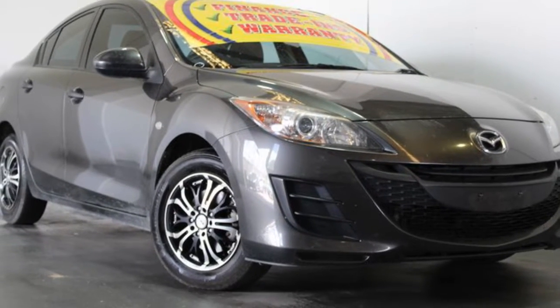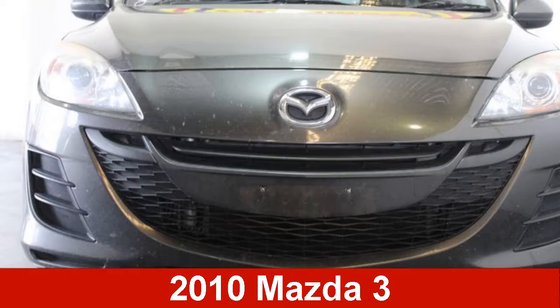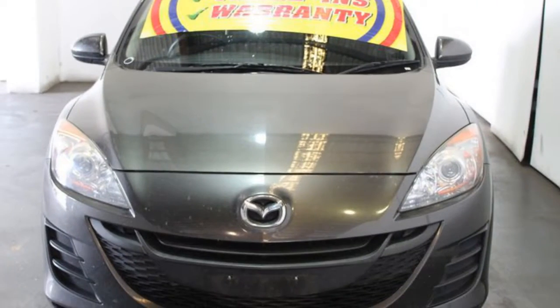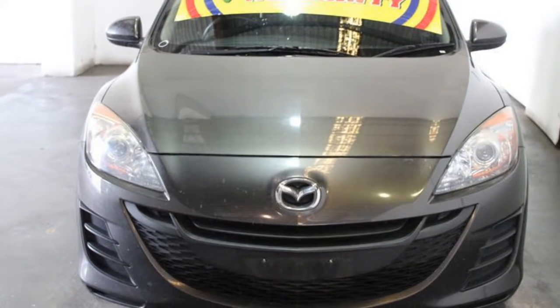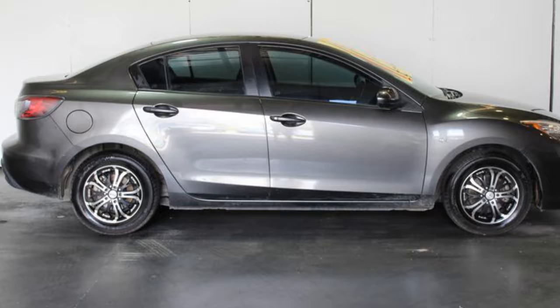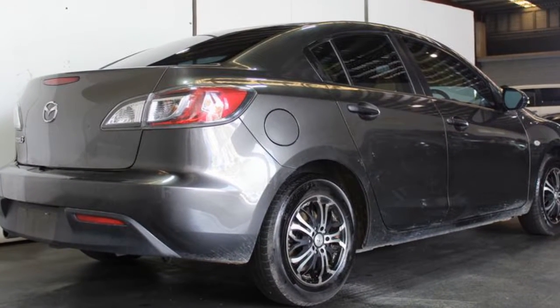We are proud to offer you this great value 2010 Mazda 3. This 3 has an efficient 2.0-litre engine that gives you more control with its manual transmission. The attractive grey exterior is complemented by its stylish interior. This vehicle has all the features you could dream of.